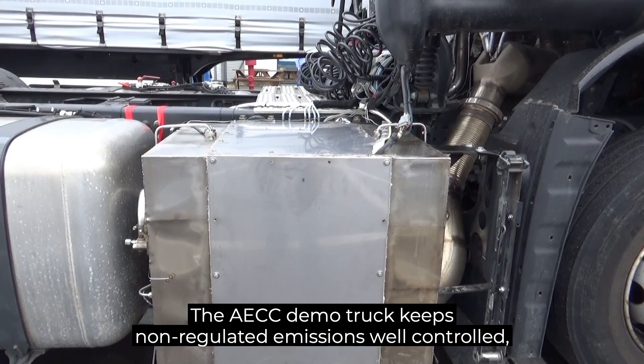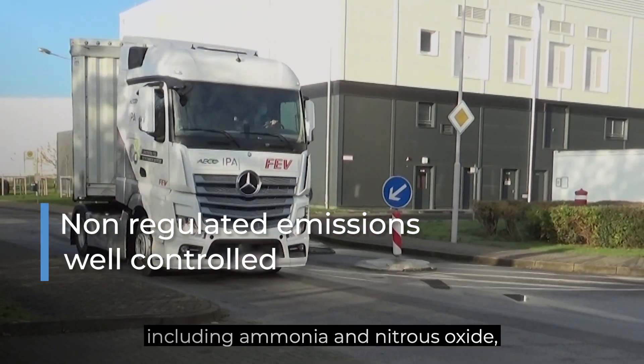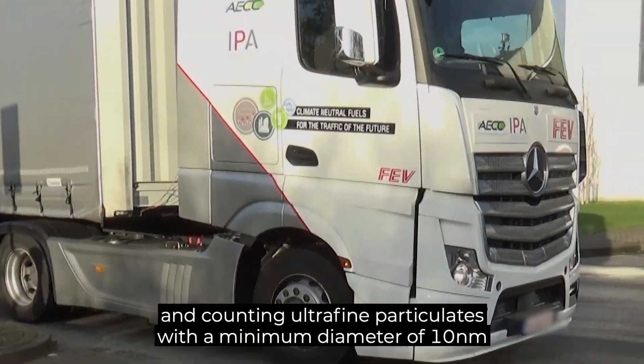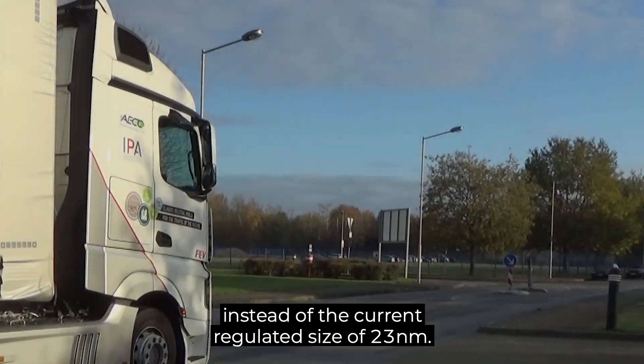The ACC demo truck keeps non-regulated emissions well controlled, including ammonia and nitrous oxide, and counting ultrafine particulates with a minimum diameter of 10 nanometers instead of the current regulated size of 23.